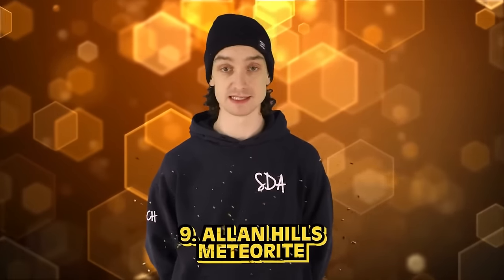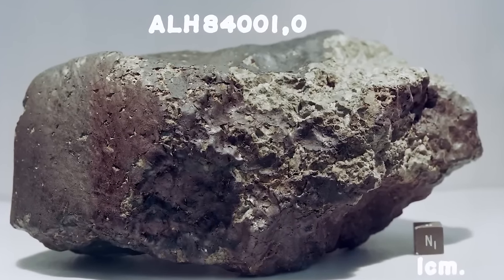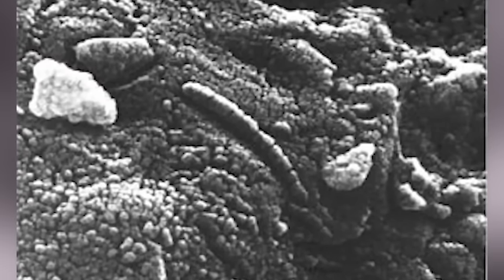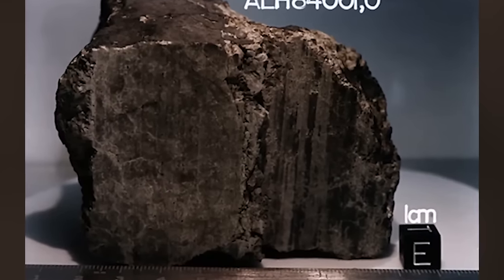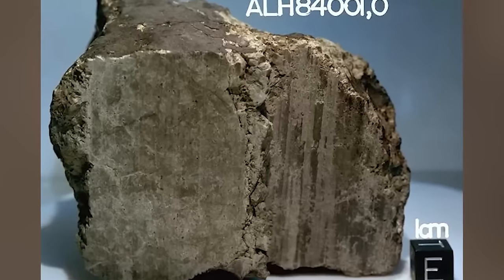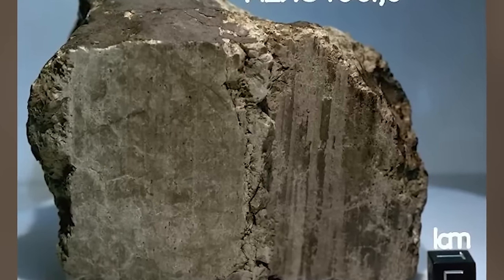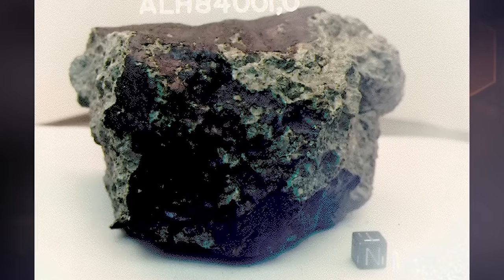Number nine: Allan Hills meteorite. This one's for all the space nerds — this next one is literally out of this world. Back in December 1984, American meteor hunters discovered this fragment in Allan Hills, Antarctica. The meteor was appropriately named Allan Hills 84001. This rock was speculated to come from Mars, and in 1996, a scientist claimed that he discovered bacteria from microscopic fossils on this meteorite.